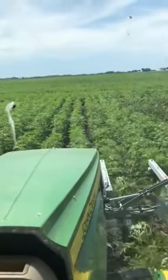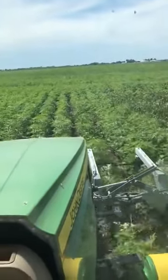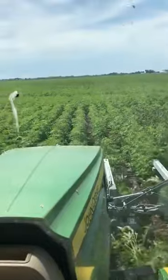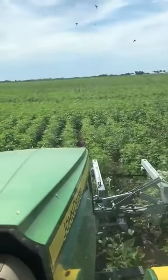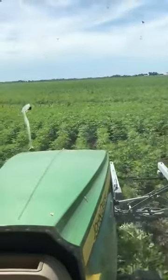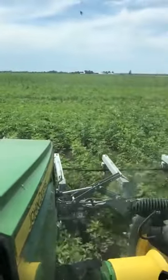These organic soybeans have been cultivated twice already, and this is the final step which is going to make this a profitable soybean harvest later this summer. Thank you.